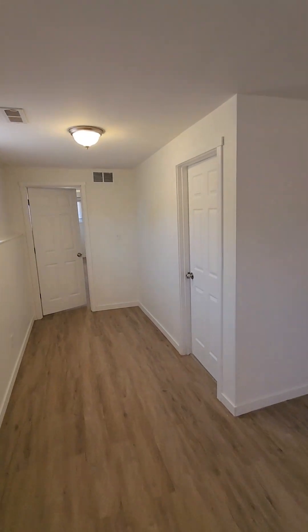From here we're going into the living room. We've got newer flooring down and this one's been freshly painted. So we've got our nice big living room.